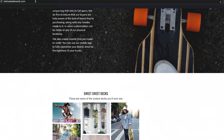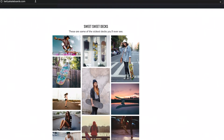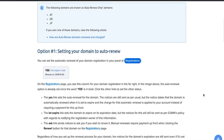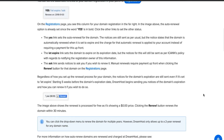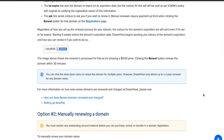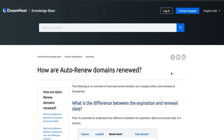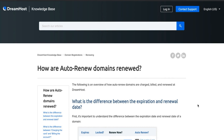Once you've registered a domain name or names, they're yours until the registration period expires. You can move your website to a different platform or host and still use the same address. If your domain name expires, you may be given a window of opportunity to renew it before someone else can take it. Here at DreamHost, for example, we offer a renewal grace period of 30 days, ensuring that you have enough time to keep your domain name active.